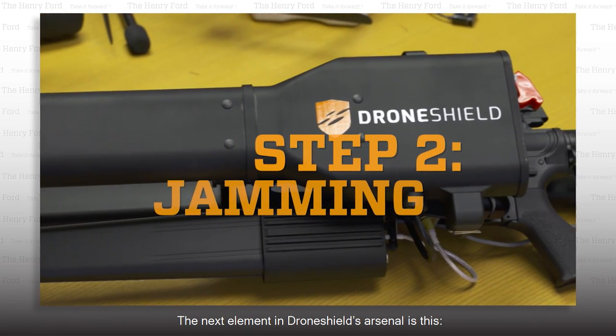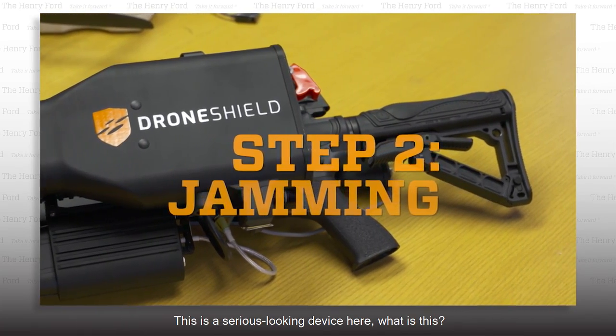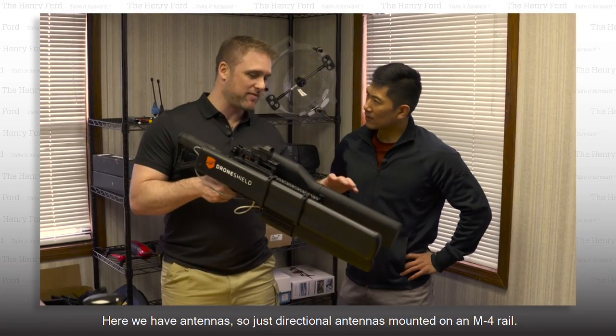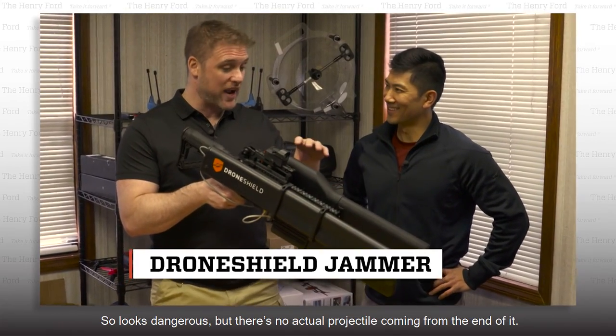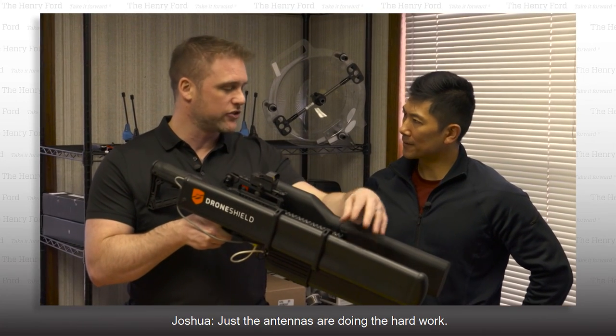The next element in DroneShield's arsenal is the high-tech tool used to disable a drone. This is a serious-looking device. So this is our jammer — here we have antennas, directional antennas mounted on an M4 rail. It looks dangerous but there's no actual projectile coming from the end of it. Just the antennas are doing the hard work.